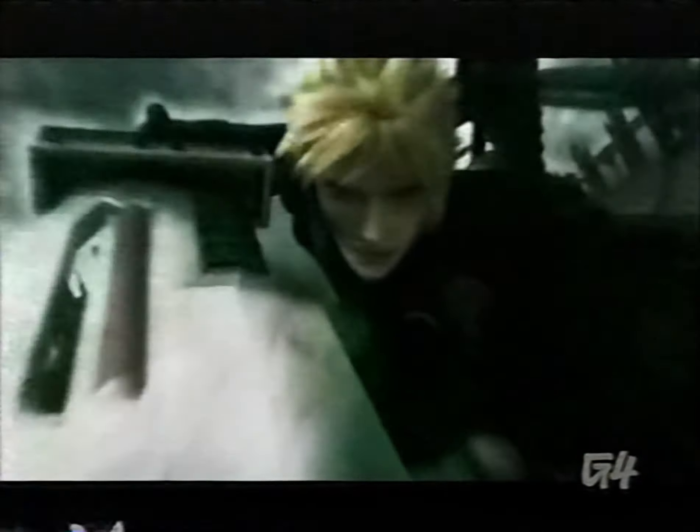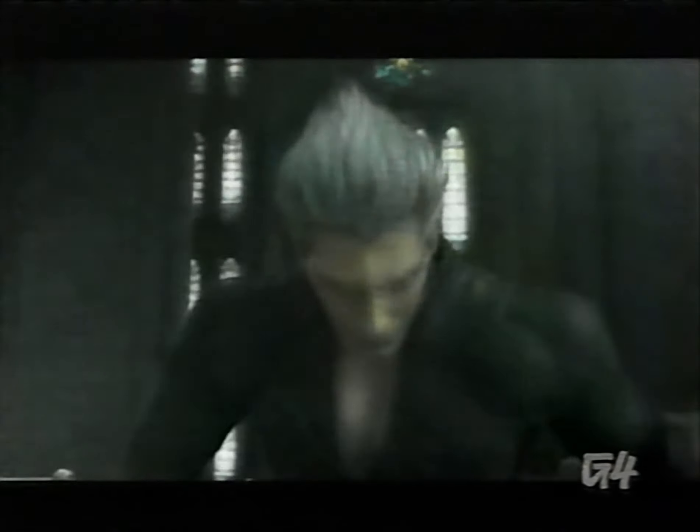For that special someone who fantasizes about cosplaying as Tifa in her spare time, we recommend the Final Fantasy Advent Children UMD. This pocket-sized epic will put you back in stride with the Final Fantasy VII storyline and will play anywhere your PSP will go.